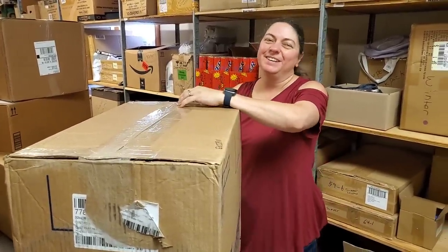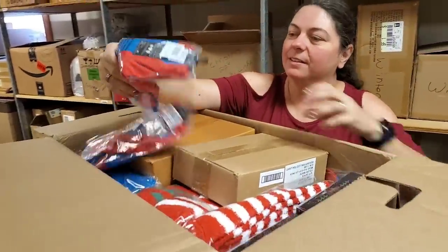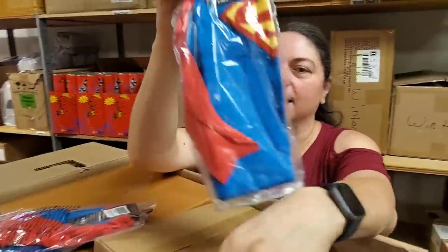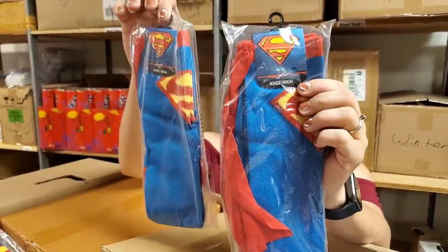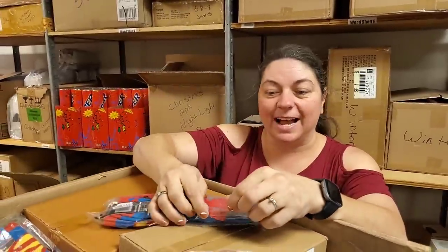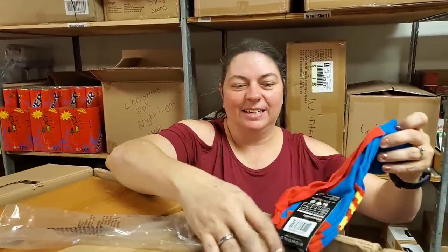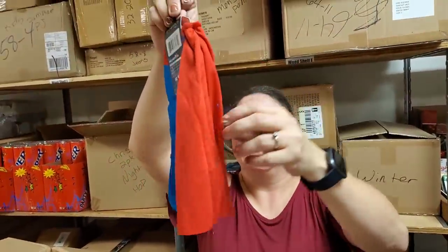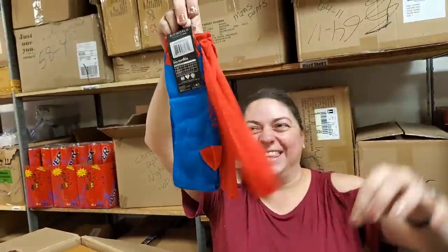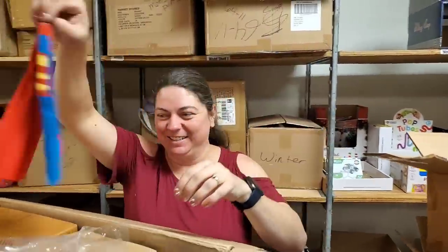I remember we confused our UPS driver up at the other place so bad with those. Knee-high socks — Superman with cape. Open one of those so they can see. Like the sock has a cape? Yes! I actually saw somebody come in to church when we did Crazy Sock Night. Look at that — the socks have a cape! They're awesome.